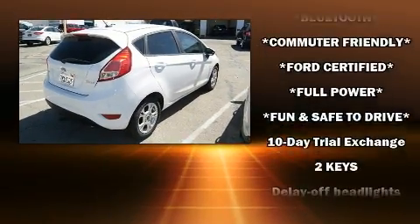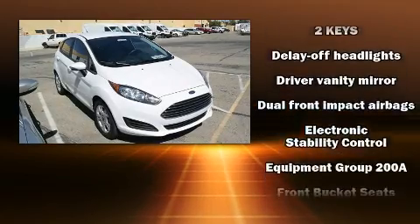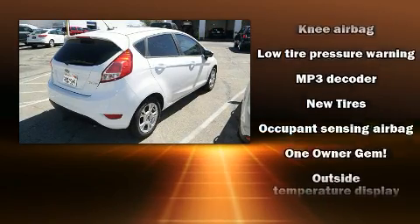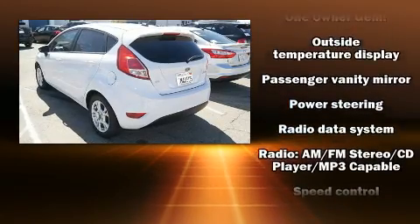Ford ensures the safety and security of its passengers with equipment such as head curtain airbags, a security system, and ABS brakes. Electronic stability control stands out as a technologically savvy innovation, keeping you better connected to the road.